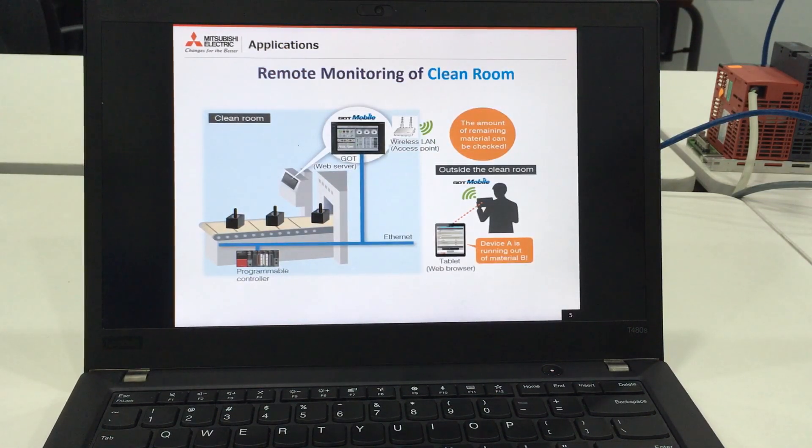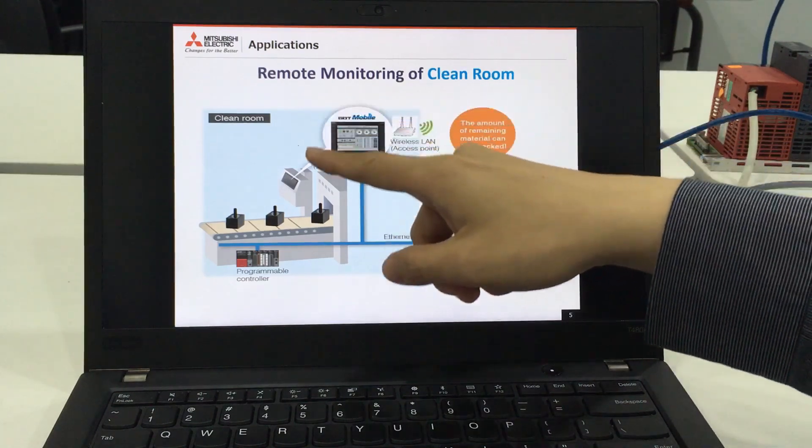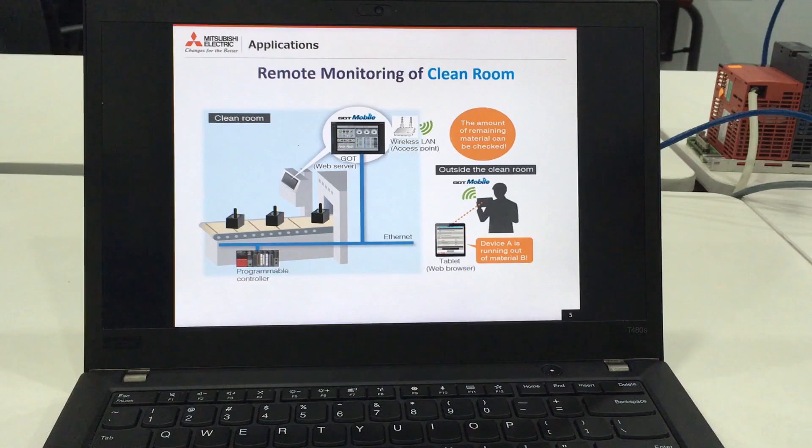Let's talk about more specific applications. Clean rooms would be a good example. For clean rooms, you would like to avoid people going in and out as much as possible because it could introduce dust or contaminants into the clean environment, and the cleaning up, of course, would be very costly as well. So instead, what can be done is installing a GOT2000 and enabling its GOT Mobile function. Then, production personnel are able to, for example, observe the amount of remaining raw material and better manage the material change process to reduce wastage or downtime caused by raw material that has not been replenished on time.